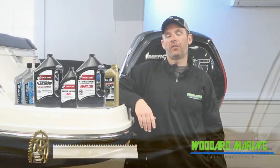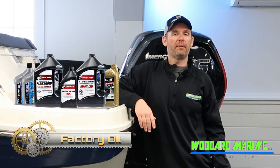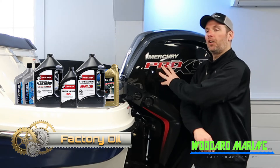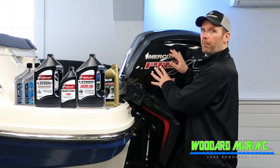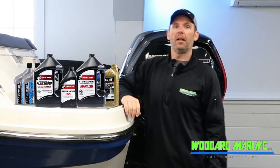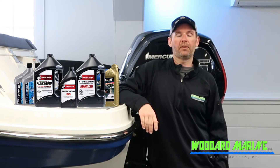Here at Woodward Marine we use all factory spec oils. When you bring your boat in for an oil change, we use what the manufacturer calls for, whether it be Mercury, Yamaha, or Honda. Most of the time, what oil the boat requires is written inside the motor. If you have any questions about that, it's a good place to find it, or you can call the service department.